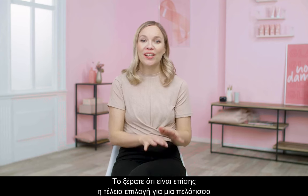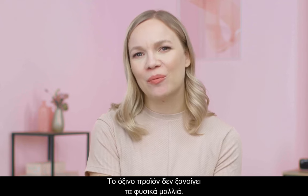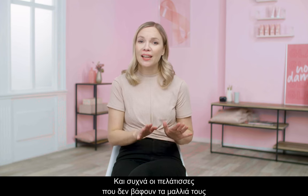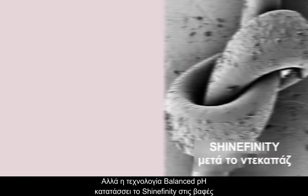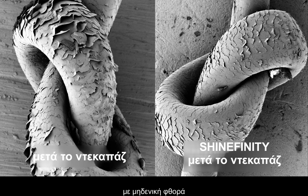Did you know it's also the perfect choice for a first-time color client? As it doesn't lighten the natural hair, it will not leave a regrowth as it fades softly from the hair. Often, clients who do not color their hair are worried about damage. But with Shinefinity's balanced pH technology, it's classed as a zero damage color, so they can feel reassured about that.